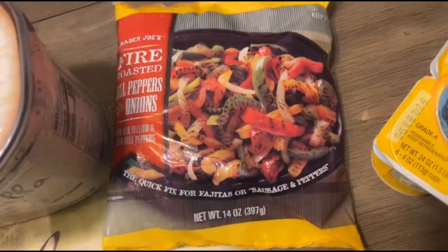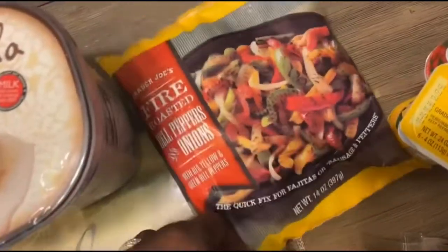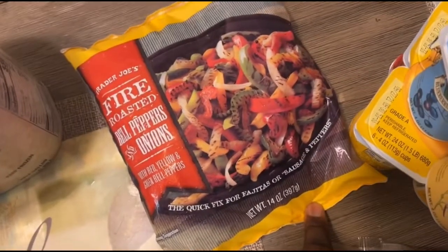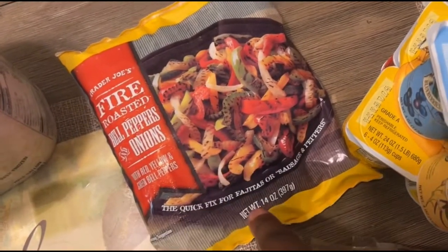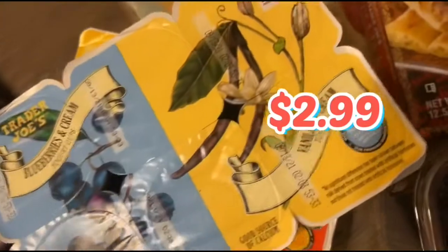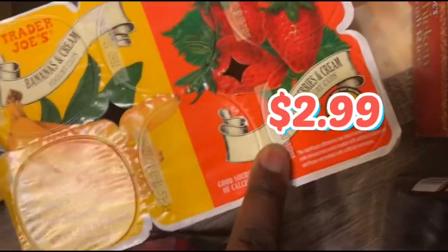We got the fire roasted bell peppers and onions. This is a must buy — this is a pantry or freezer staple. Easy for fajitas, easy to toss in recipes that require vegetables like this. Then we got the blueberries and cream dual yogurt duo. The blueberry is on one side, vanilla and cream on the other side, and then the bananas and cream one, and the strawberry one. Because you know Gigi loves her yogurt.